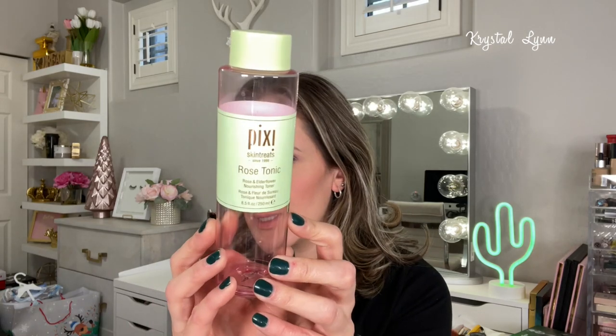The other toner I use in the morning is the Pixie Rose Tonic — rose and elderflower nourishing toner. It's naturally smoothing and rich in nutrients; it tones, balances pH, minimizes redness, and calms skin. It rehydrates, replenishes, and refreshes — suitable for even the most sensitive skin types. It's alcohol free. I just use this one in the morning and the Glow Tonic in the evening.